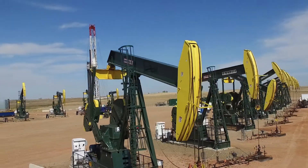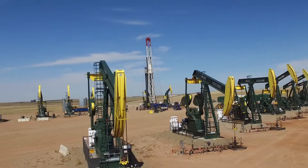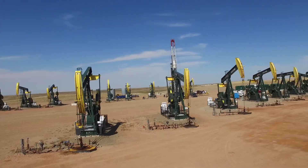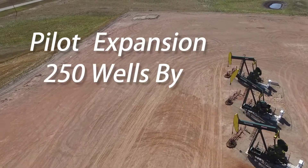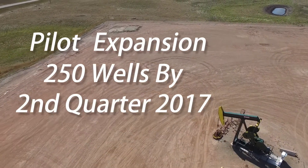Hess has been running Tough Met couplings for about two and a half years in the Bakken. We started with a 10-well pilot to really go after some deviated wells, some really hard to pump, high water cut wells, and we've expanded that pilot now to about 40 to 45 wells in the Bakken with the goal of a pilot expansion to 250 by Q2 of 2017.